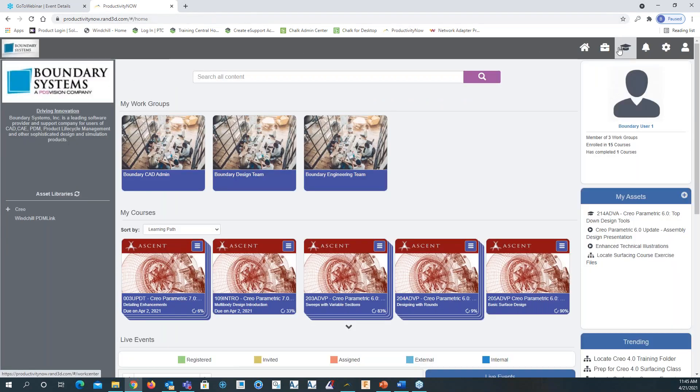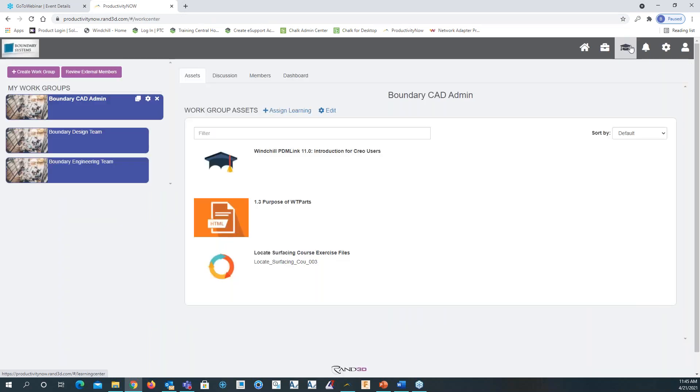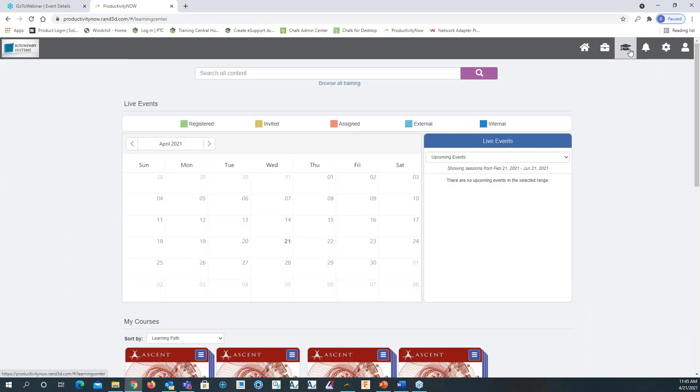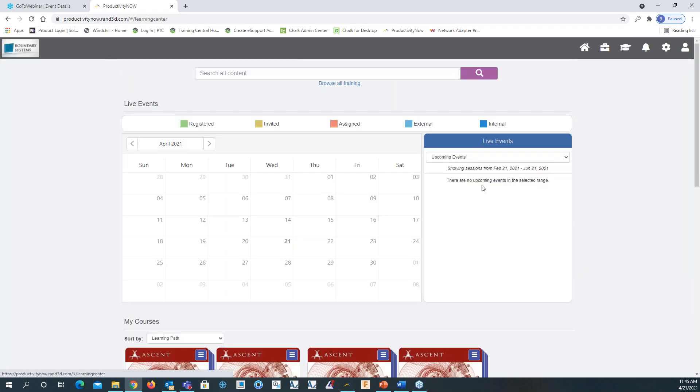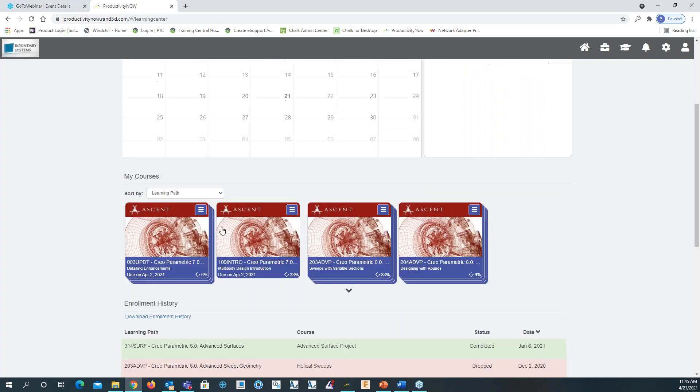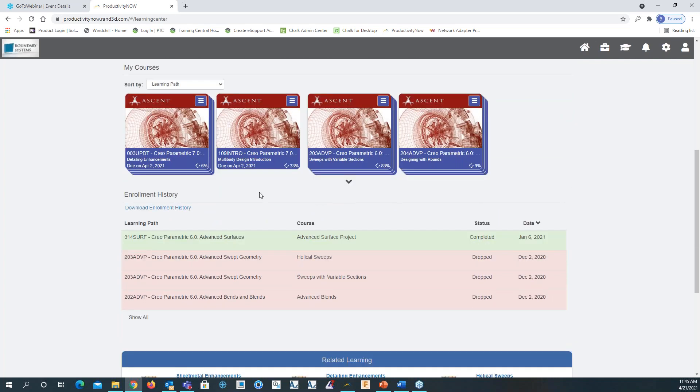Moving along — we've looked at the homepage and work groups. Moving to the learning center, you can see the same calendar we see on the homepage. My Courses are also viewed on the homepage. Scrolling down, we see the enrollment history showing the learning paths assigned to me. I have one that's completed — Creo Parametric 6 Advanced Surfaces — showing the status as completed and the date of completion.